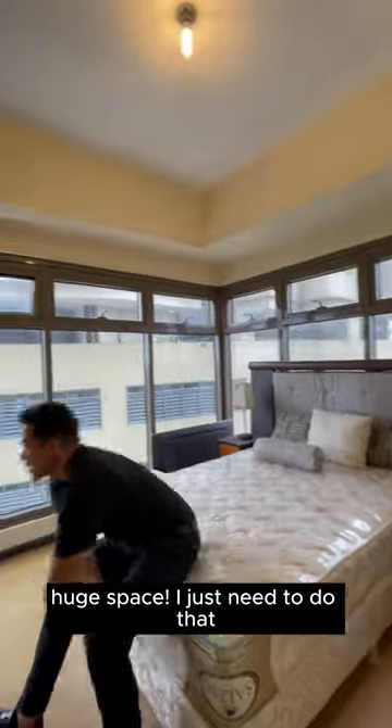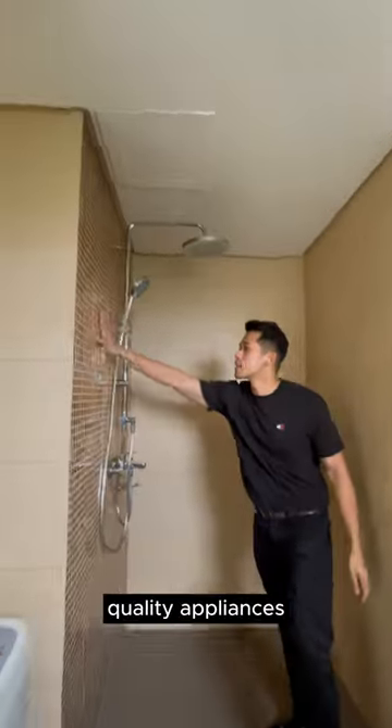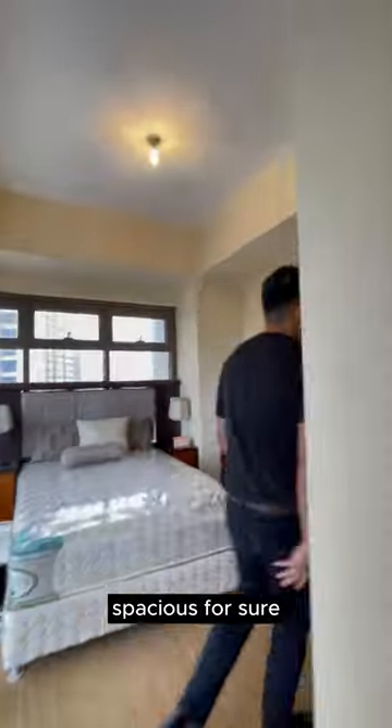Now, onto your bedroom — huge space. And your toilet and bath: quality appliances, beautiful design, spacious for sure.